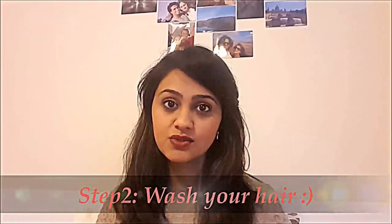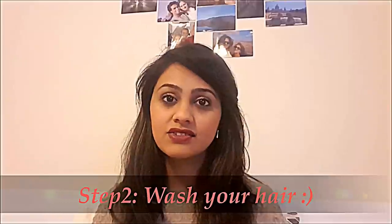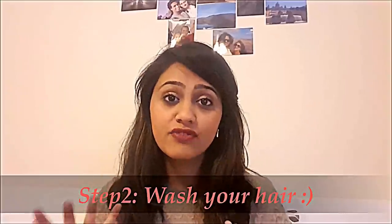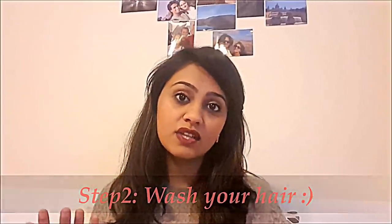In terms of shampoo, I'm currently using a Bedhead one. I've just started using it so I didn't want to recommend it just yet — I want to know if it's really doing anything for my hair. And washing your hair is pretty standard, so that's not really part of the routine per se.